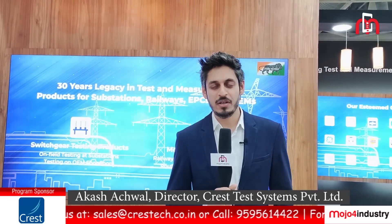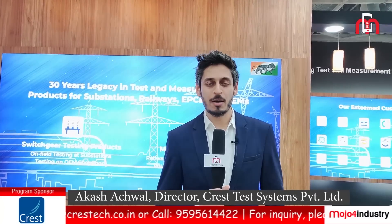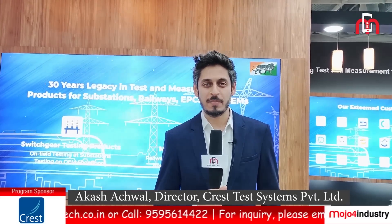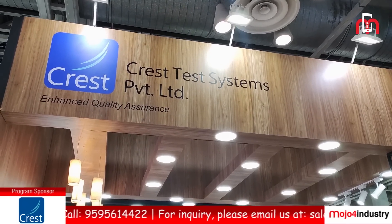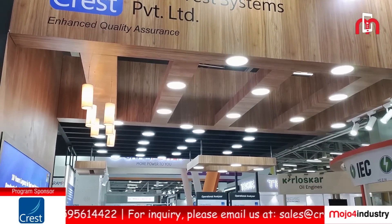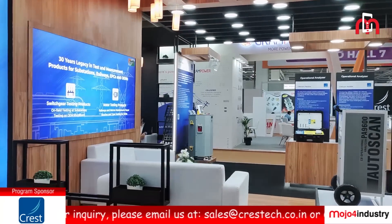Hi, I'm Akash Achwal, Director of Trest Test Systems Private Limited. We are a pioneering company in the field of test and measurement for the power sector. We have been in the field of test and measurement for the last 30 years and have been making import substitute equipments for the Indian power sector industry.